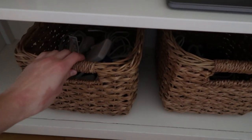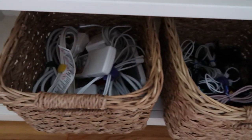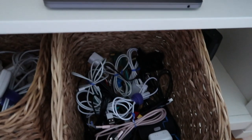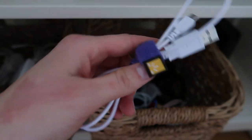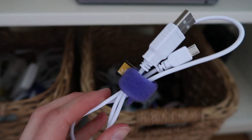Down here I keep all my cords. I do need to cut back on these even more — I have a lot and I did downsize a little bit, but there's still a lot in there. You can buy these little velcro strips and they help keep your cords nice and organized, so that's a good thing to do with cords.